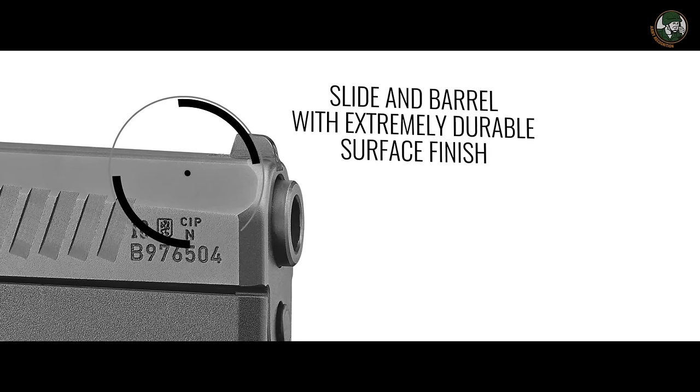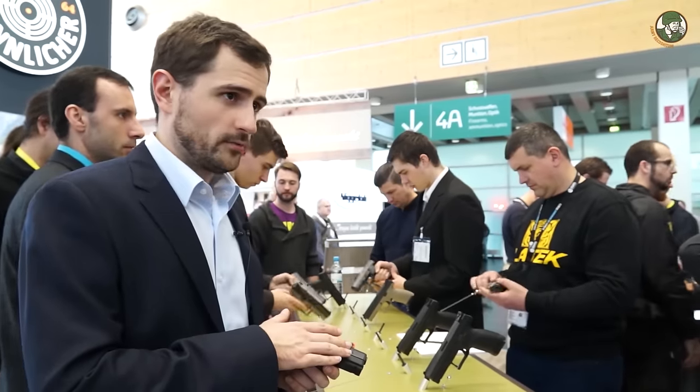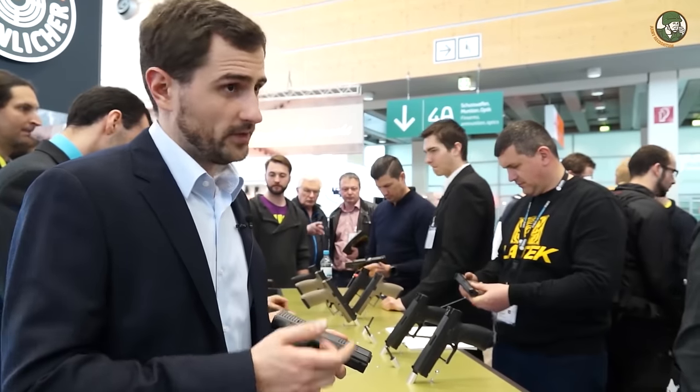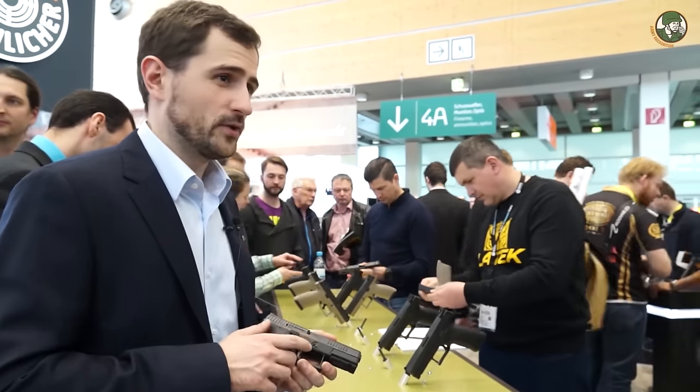Most of the technology we use is kept in-house at CZ — we produce our own barrel, our own slide, and even handle the surface treatment, heat treatment, and everything. Each and every piece of the P10 is also well-tested before it leaves the factory, so hopefully it will be a successful gun.